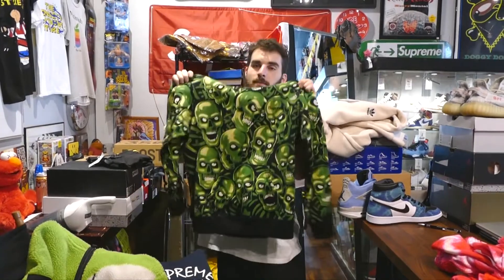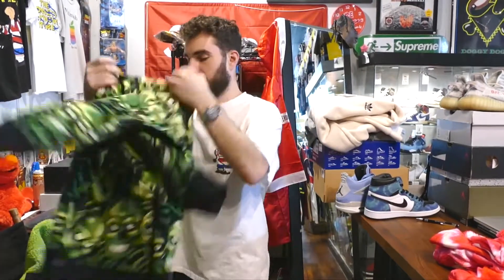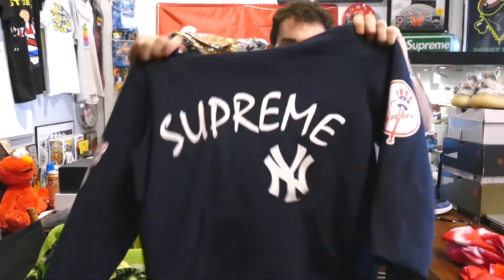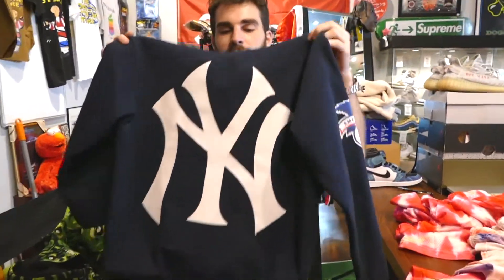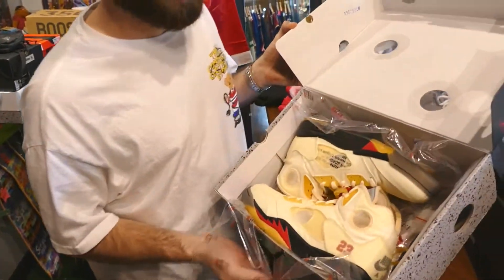Best time to buy outerwear is the summer. One of my favorites — the skull full print, double-sided. Supreme — finding the OG one is pretty crazy too. Let us know down in the comments the last time you've seen this; 2012, 2013 maybe. Crazy piece right here. Best time to buy outerwear is in the summer.